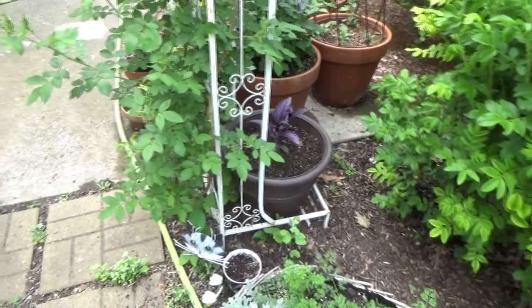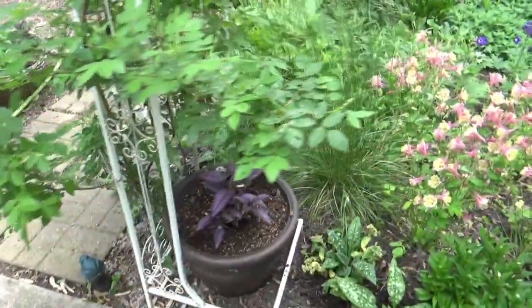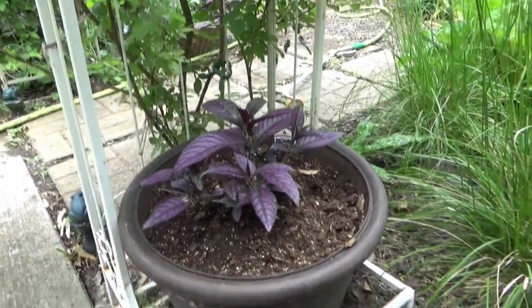And then I have a Persian Shield over here and down here. I just have to keep an eye on it — I've been having some aphid issues with my roses, and I know aphids really like this plant.